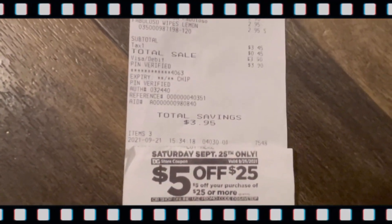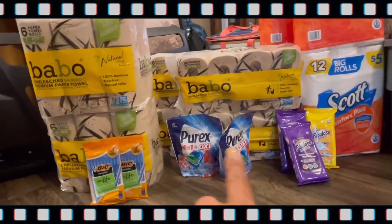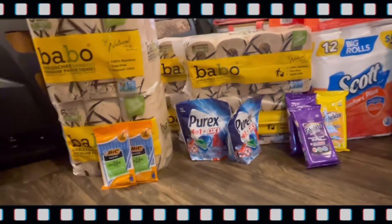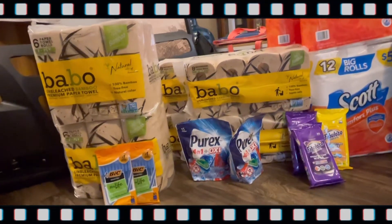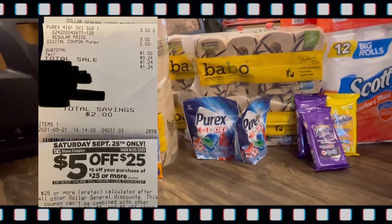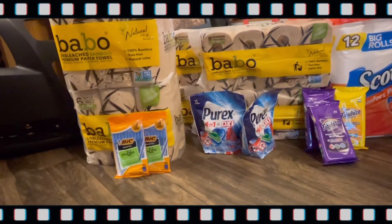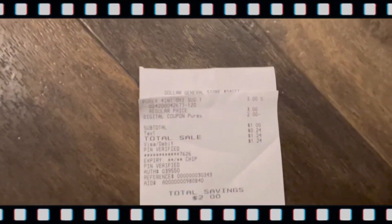Earlier this week I ran to Dollar General because I have three accounts, and I did a deal with this, this, and this, plus a bottle of bleach — I already posted that deal, you can go back and look at the video. The next deal: one Purex again is $3, a $2 digital came off, making it a dollar before taxes, $1.24 after. And yes, I did get another $5 off $25.